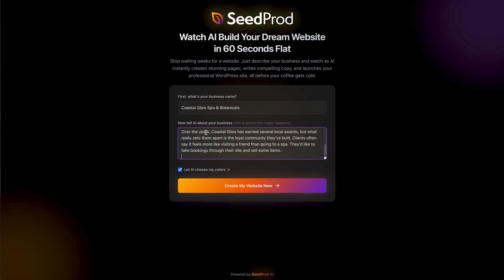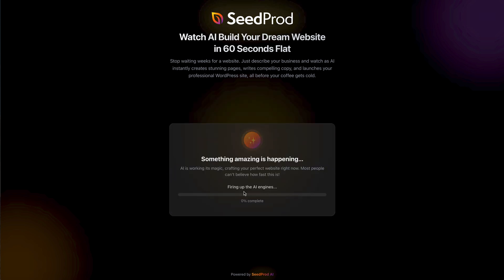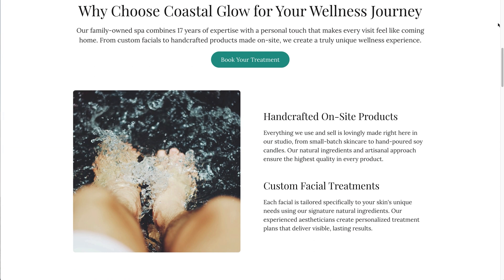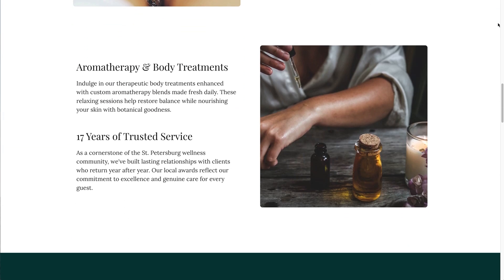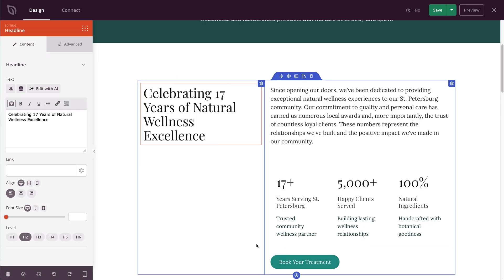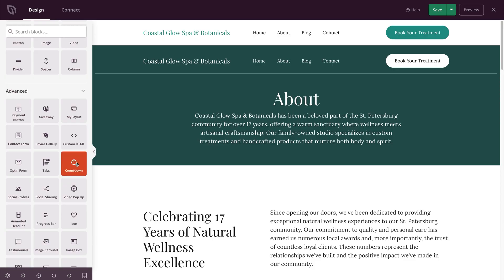You just type in what your business does, and boom, you get a complete design ready to customize. SeedProd's AI builder gives you great designs with very little input and prompting, including written content and images. It has an incredibly easy drag-and-drop interface once the site has been created — you can figure it out without a tutorial. It includes features like rotating testimonials, countdown clocks, and progress bars, plus built-in AI content generation and image enhancement tools.